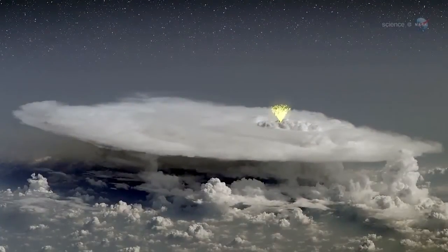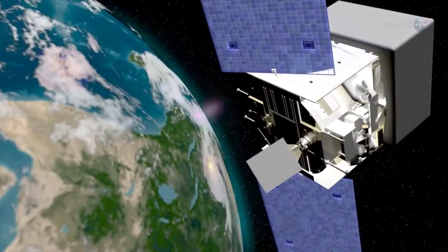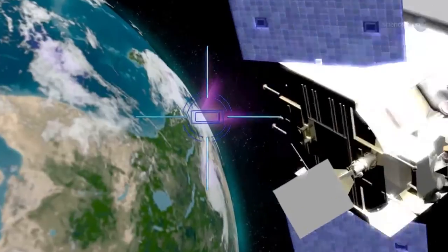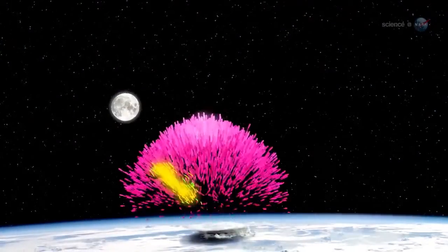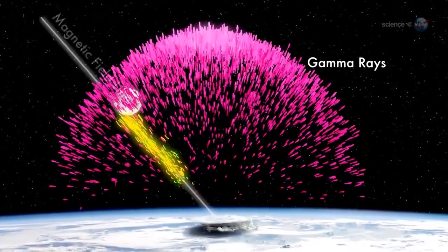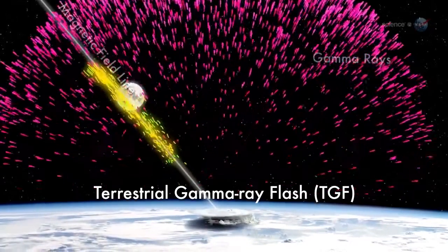In some places, jets of antimatter fly upwards, triggering the detectors on NASA's orbiting high-energy observatories. And as often as 500 times a day, Earth briefly mimics a supernova, producing a powerful blast of gamma rays known as terrestrial gamma-ray flashes, or TGFs.